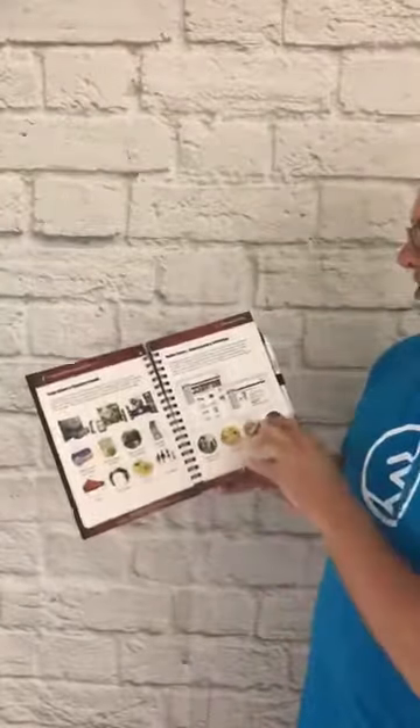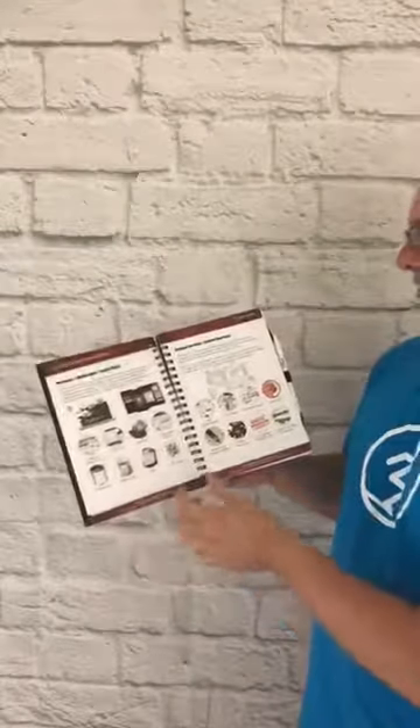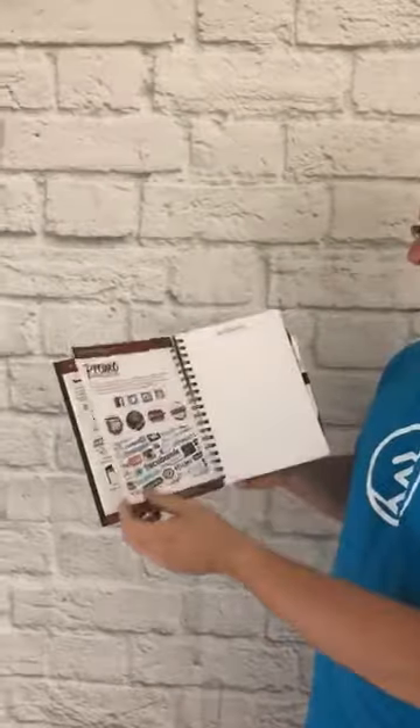from branded merchandise and decorated apparel to commercial printing, custom packaging, trade shows, online stores and warehousing, to creative services and custom overseas production. We've included a page for a promo preview, which is what you're watching right now.